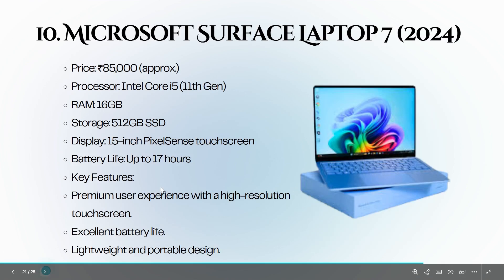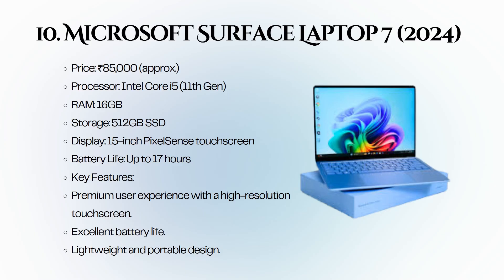The tenth and final laptop is the Microsoft Surface Laptop 7, 2024 version, priced at 85,000 rupees. It features an Intel Core i5 11th generation, 16 GB of RAM, and a 512 GB SSD. With a premium touchscreen and excellent battery life, it is a great choice for coding.